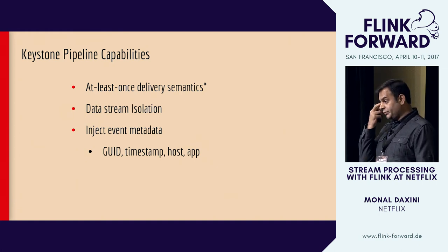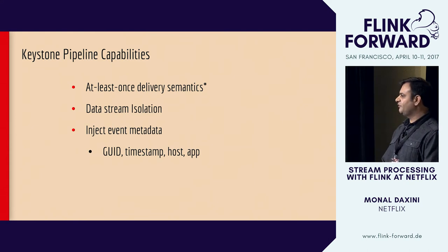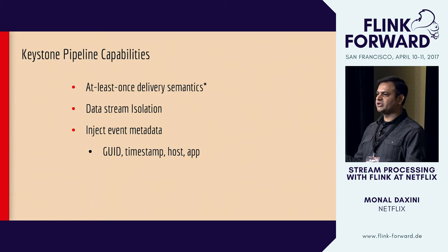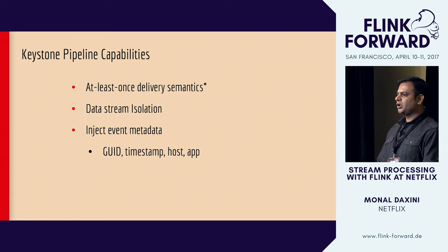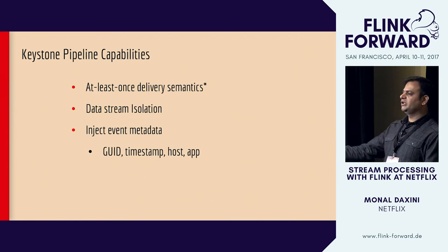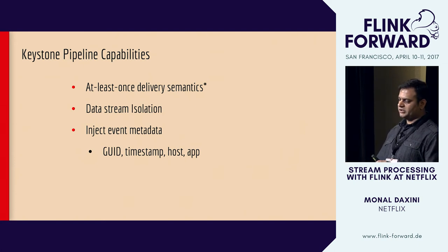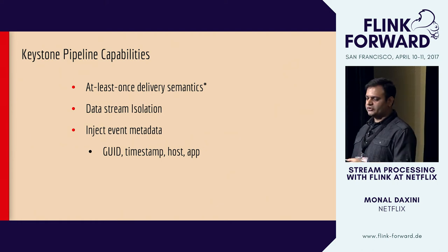Some key capabilities of the pipeline: it tries to achieve at least-once delivery semantics — at Netflix we jokingly call it 'at most at least once' because there are certain failure scenarios where we don't get all events out. Data stream isolation is key — every event path must be isolated so delays or failures in one path don't impact another. We also inject certain fields to help detect events and detect duplicates, inject timestamps for event-time-based processing, and add host and app information for lineage.